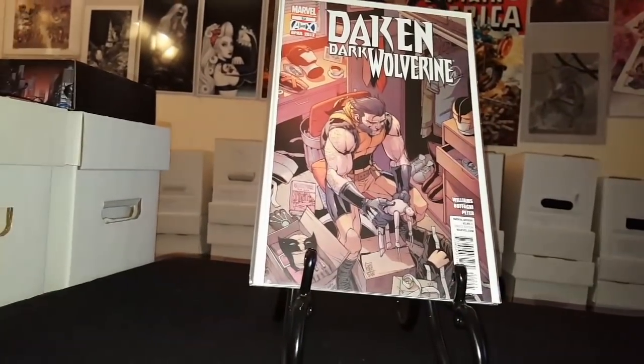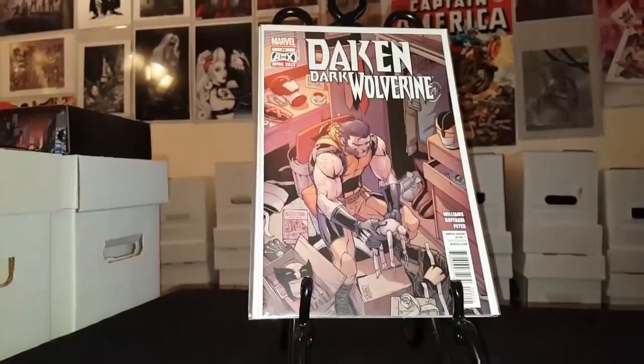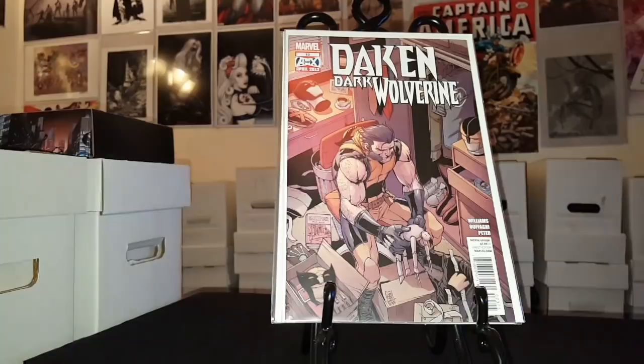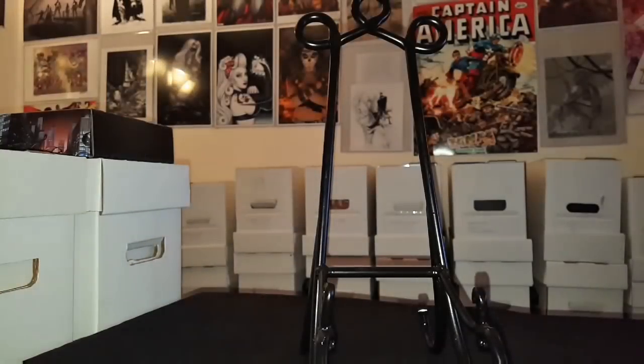Super stoked to be able to complete this run. Like I said, I'm working on multiple runs — some are on my 2018 want list, some aren't — but anything to do with Wolverine, run-wise or mini series, I'm trying to complete. Super excited to complete that run.